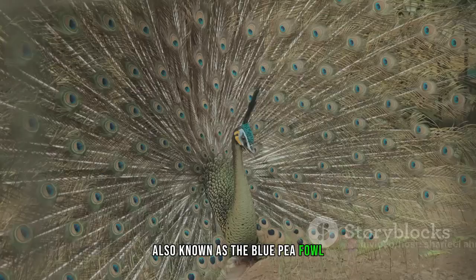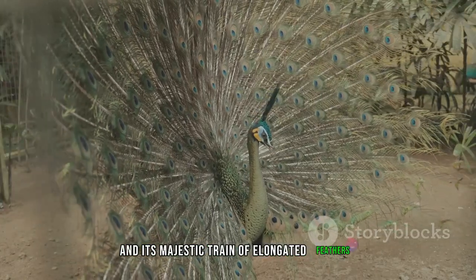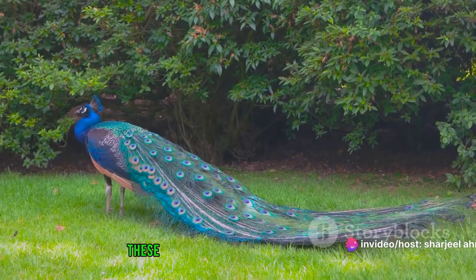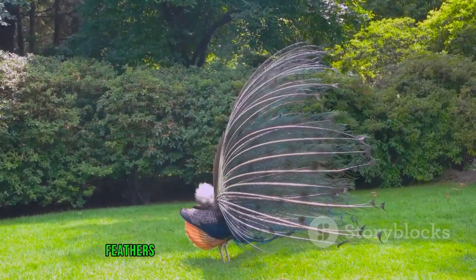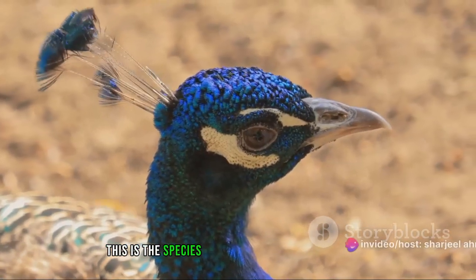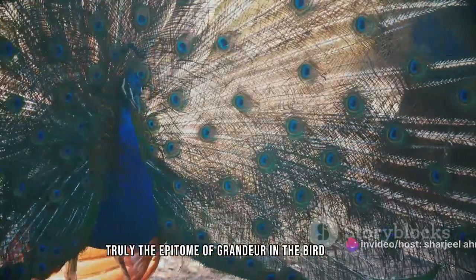First up, we have the Indian peafowl, also known as the blue peafowl. This bird is a spectacle of nature with its vibrant blue plumage and its majestic train of elongated feathers. Native to South Asia and seen widely in India, these birds thrive in lush forested areas. Known for their striking courtship displays, the males fan out their tail feathers in a grand spectacle to attract females. This species is truly the epitome of grandeur in the bird kingdom.